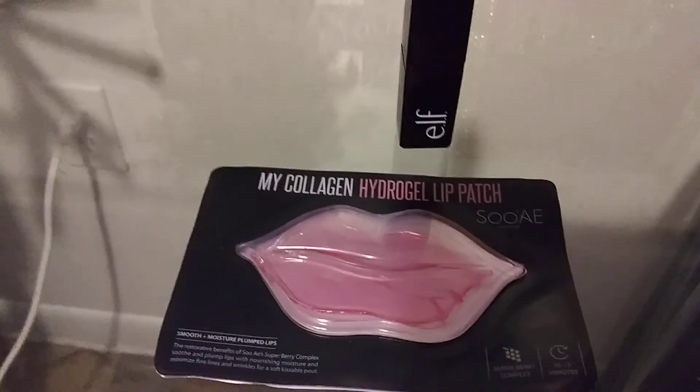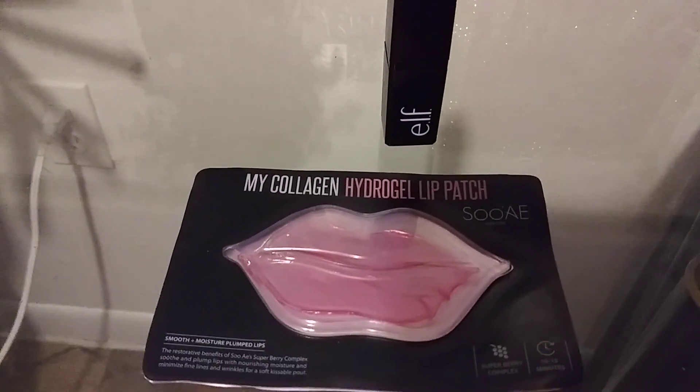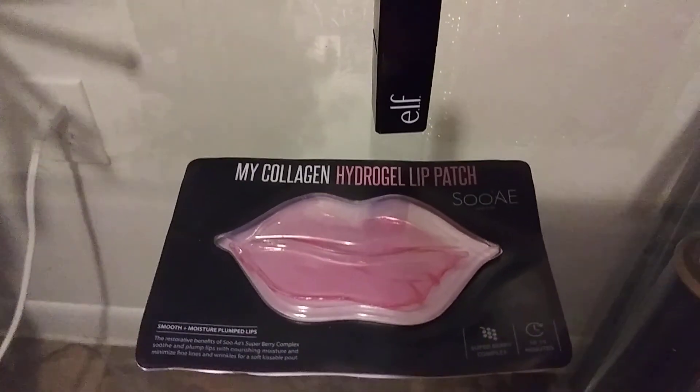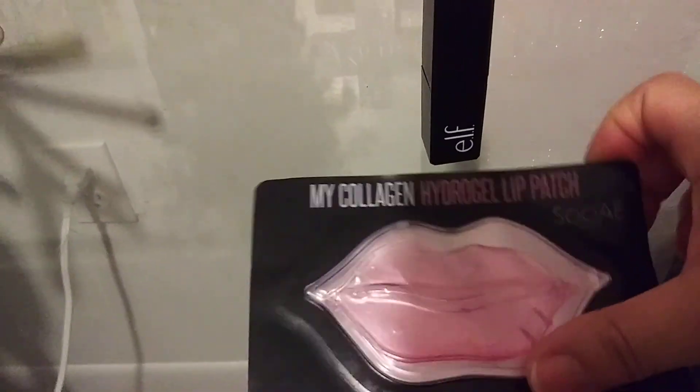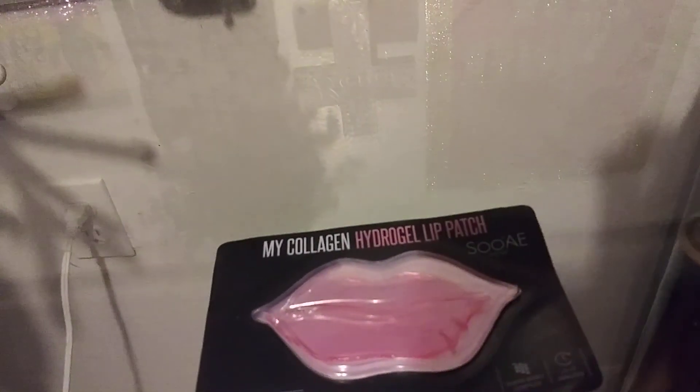I already did this and I think at Walmart they sell it for $2.50 or something like that. That's ridiculous. But anyway, let me start off with this right here — this is brown sugar.